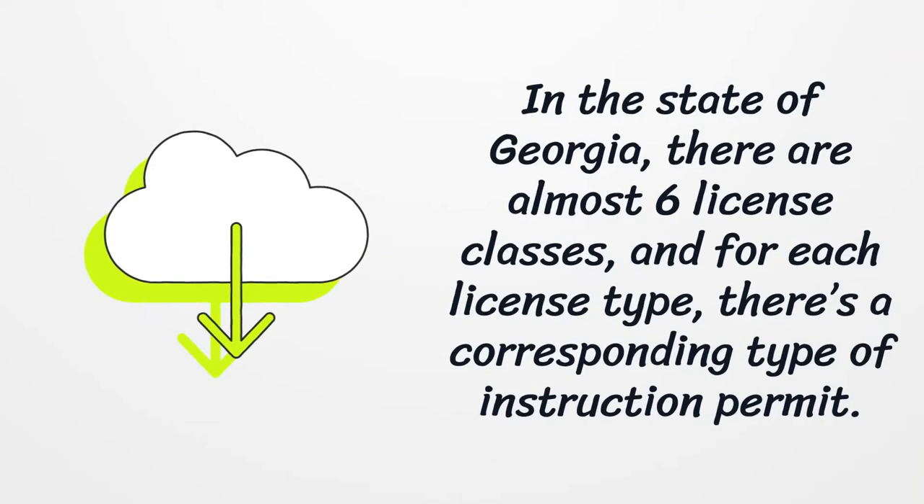In the state of Georgia there are almost six license classes, and for each license type there is a corresponding type of instruction permit.